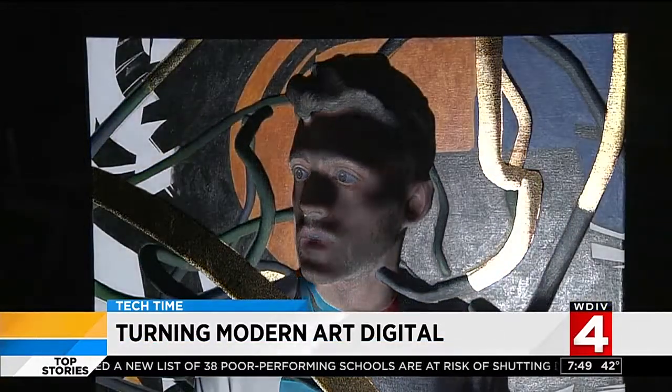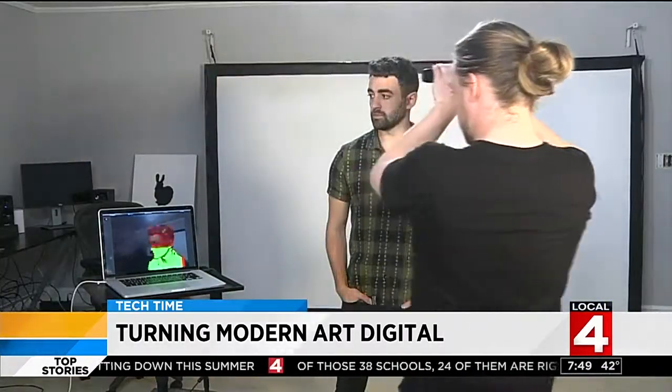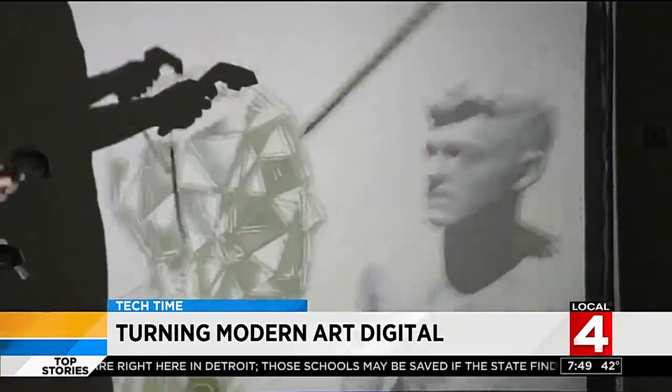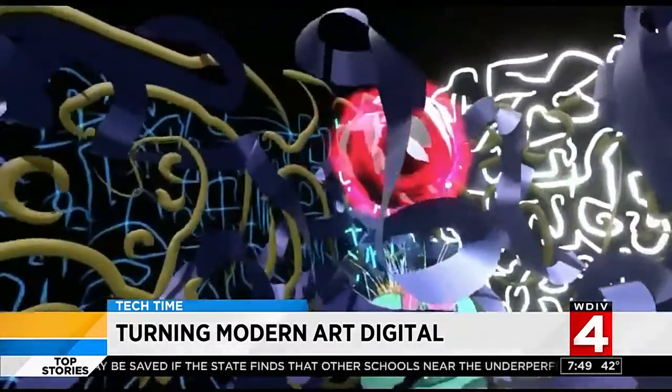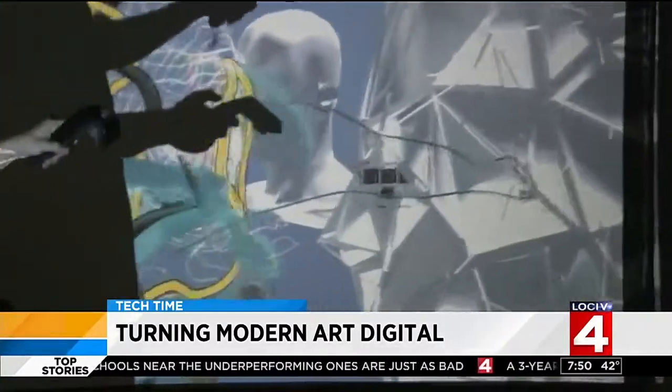By using technology, it's allowing the paintings to have breath and life in a way that it couldn't before. With a digital scanner, they can capture a 360-degree image and teleport it to another dimension. You put on a headset, you're in a different world, essentially. With a Google program called Tilt Brush, they can paint, sculpt, and draw in virtual reality.